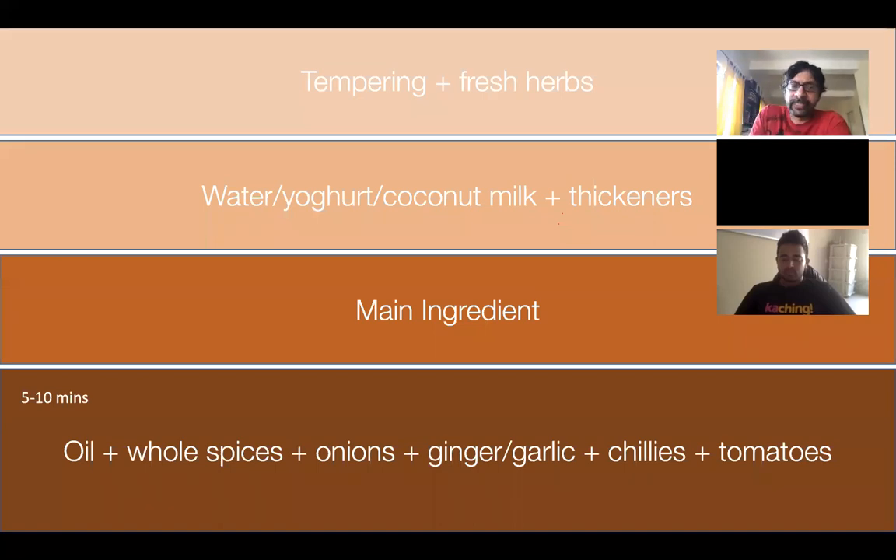This traditional approach applies to a good percentage of dishes you might make with whatever regional variations. In general, the base takes between 5 to 10 minutes. If you want a really flavorful ginger, onion, garlic, tomato, and chili-based gravy, you need to cook it down for at least 15 minutes at lower heat. Five to 10 minutes is what typically people end up doing, leaving a little bit of flavor on the table. Then you add your main ingredient plus water, yogurt, or whatever, and cook for anywhere between 5 and 30 minutes depending on what you're cooking — something like black urad dal for dal makhani will take 30 to 40 minutes easily.